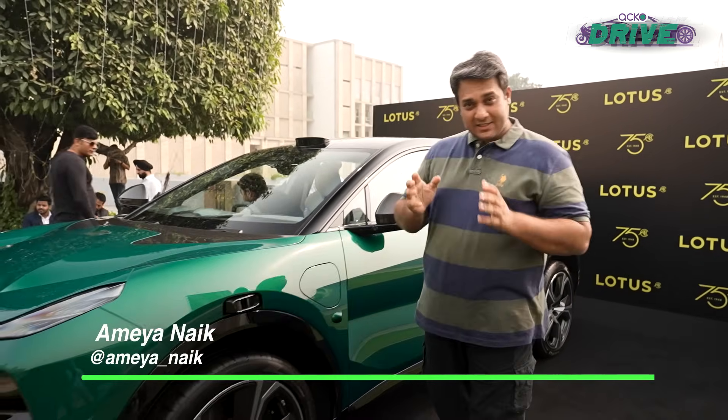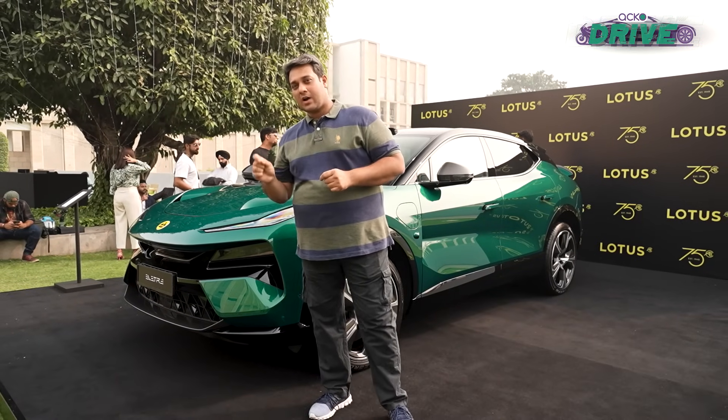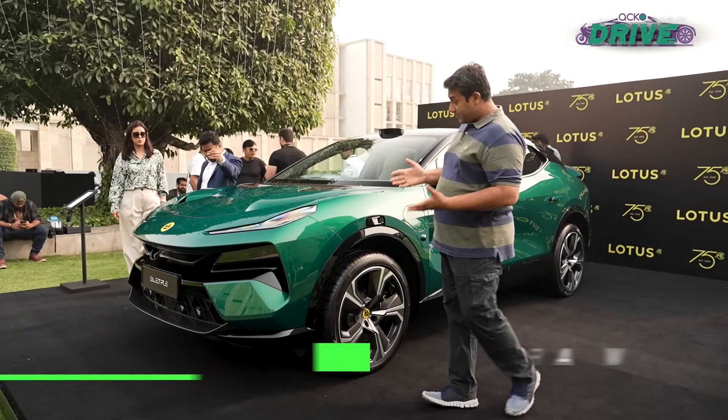It's Lotus, and it's come here with the Electra SUV. Frankly, it was supposed to bring one more car, the Amira, but that's not happened and that will come in 2024. However, we get the electric SUV first.